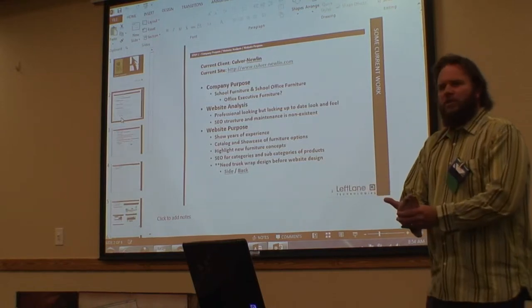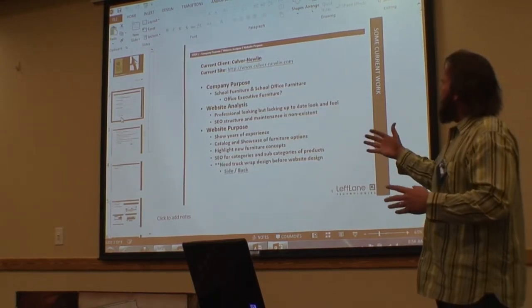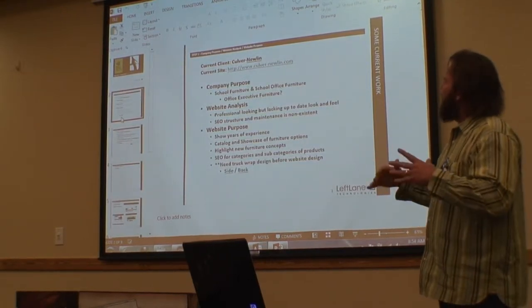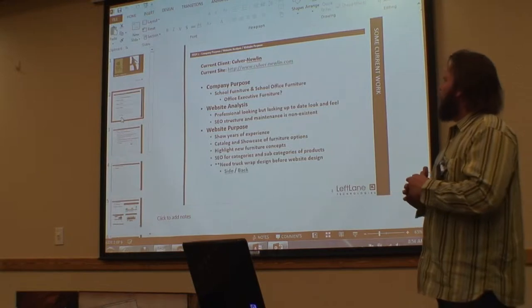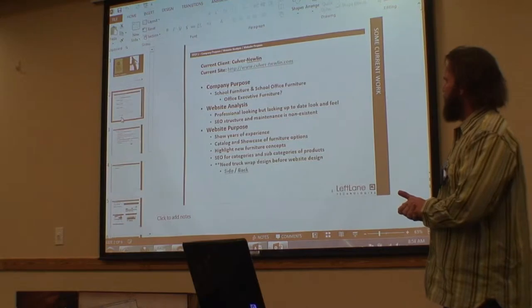In their case, they wanted to show the 50 years of experience they have. They wanted to catalog and showcase all the furniture options they can provide. They wanted to highlight new furniture concepts. And of course they really wanted to do a lot of search engine optimization because that was lacking — they weren't coming up anywhere in the search engines.